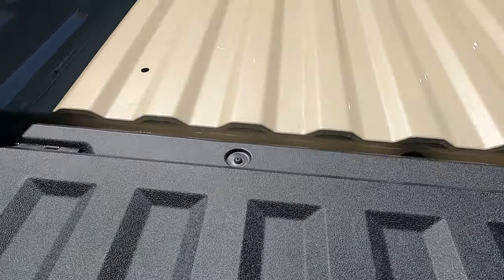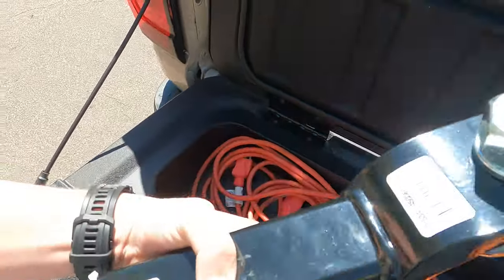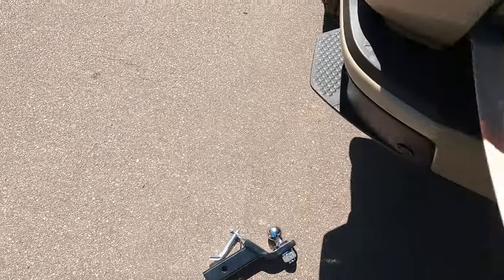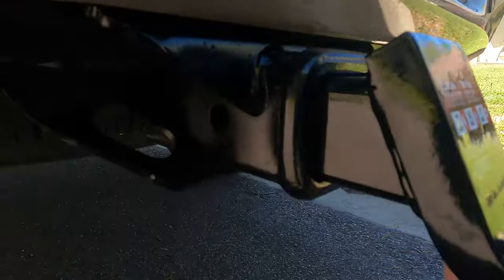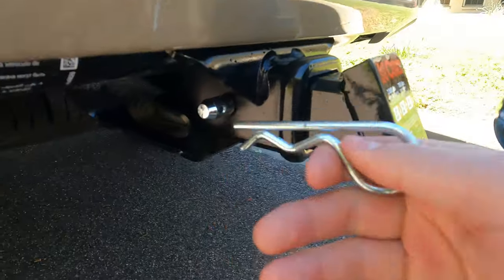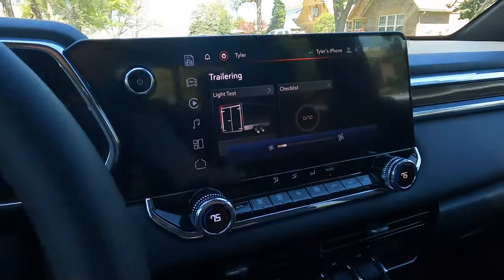I'll go around the back and show you guys the hitch I bought. I keep it stored in here so people can't steal it — it actually locks with the tailgate. This is the hitch I got; it's rated for 7,500 pounds, which is plenty since the truck tows 7,700 pounds — it's just 200 less than the towing capacity of the truck, which is fine. I never actually want to max out my vehicle — that's just asking for problems in my opinion.